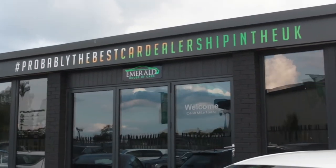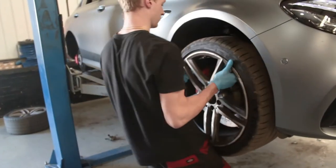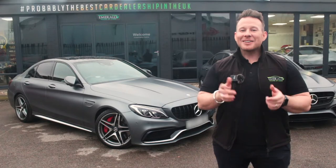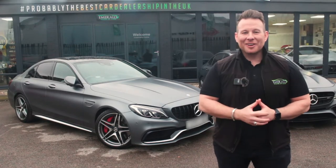A little later in the video, we'll show you how our vehicles are prepared before sale in our on-site RAC-approved service centre. But for now, sit back, relax, and enjoy the following video.